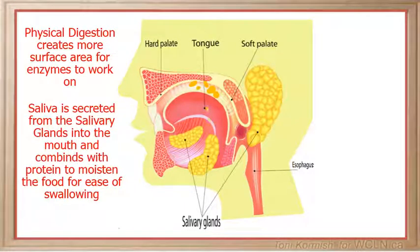Saliva is secreted from the salivary glands into the mouth and combines with protein to moisten the food for ease of swallowing.